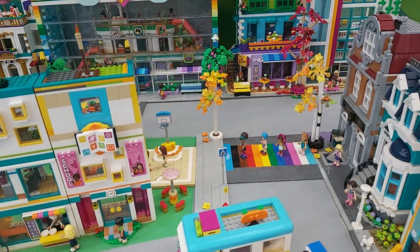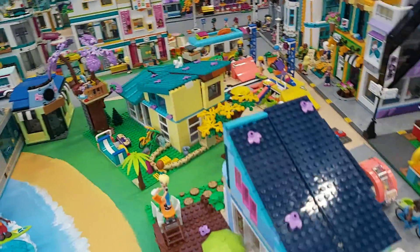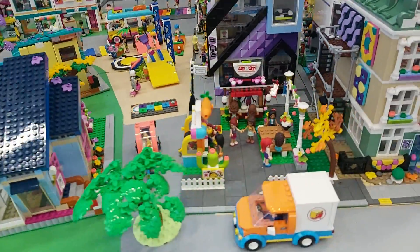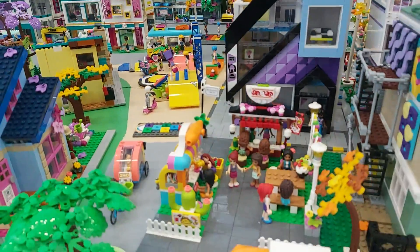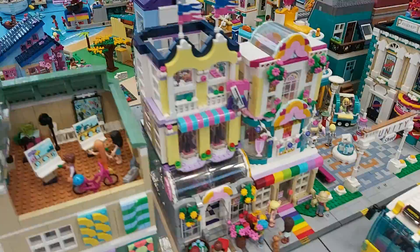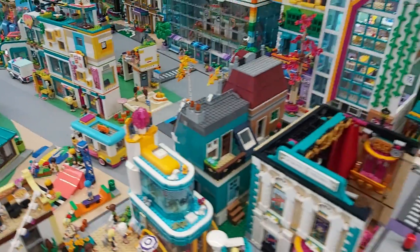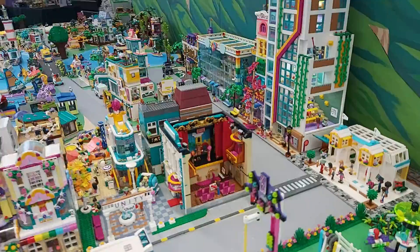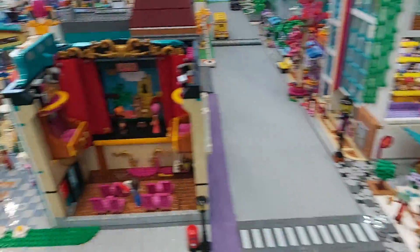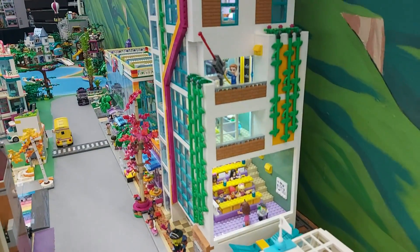We've got diversity and just regular houses. Over here: skate park, outdoor dining, art school, shops, town square, cafe, theatre, train station, and Heartlake University.